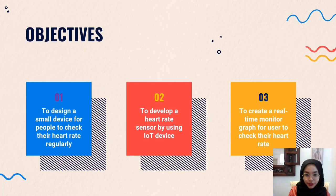Now let's look at the three main objectives for this project. The first is to design a small device for people to check their heart rate regularly. The second is to develop a heart rate sensor using an IoT device. And the last is to create a real-time monitor graph for users to check their heart rate.